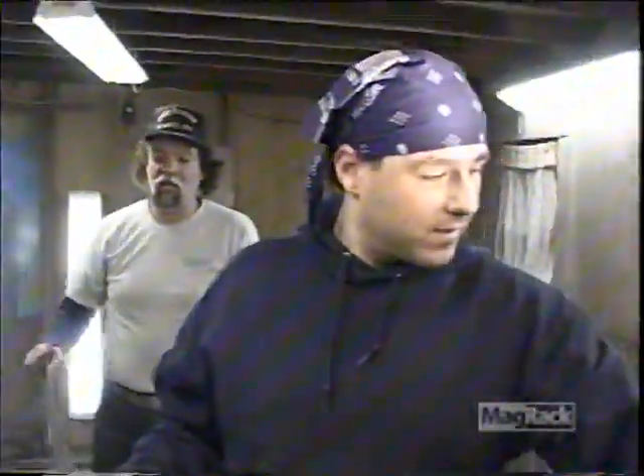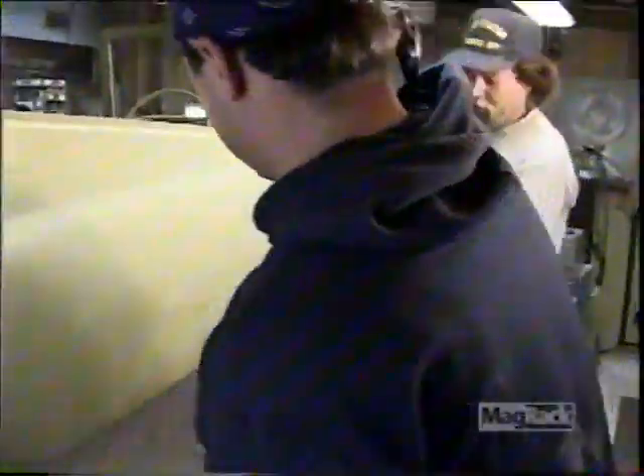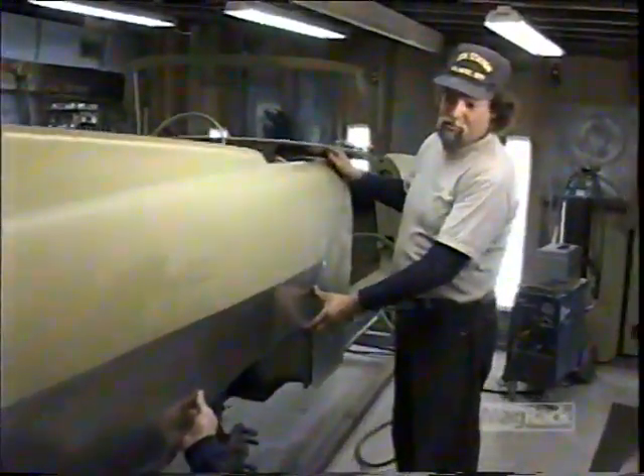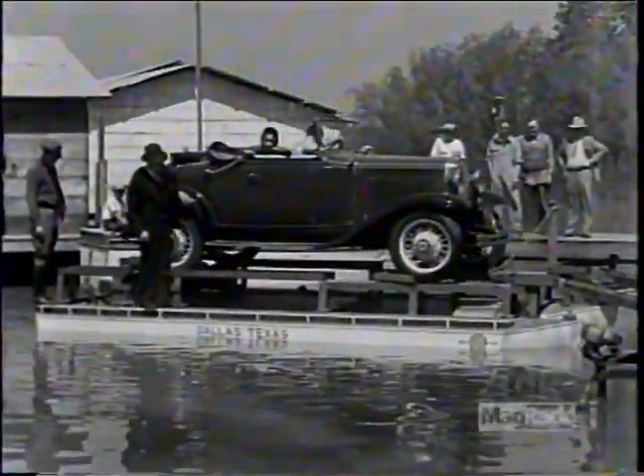This is flat gauge steel stock, 20 gauge stock. This is what the car was made out of. So we buy this in sheets and cut it to size. It seems a little strange to build a boat out of automotive-grade steel, but back in the day, that's where the technology was.